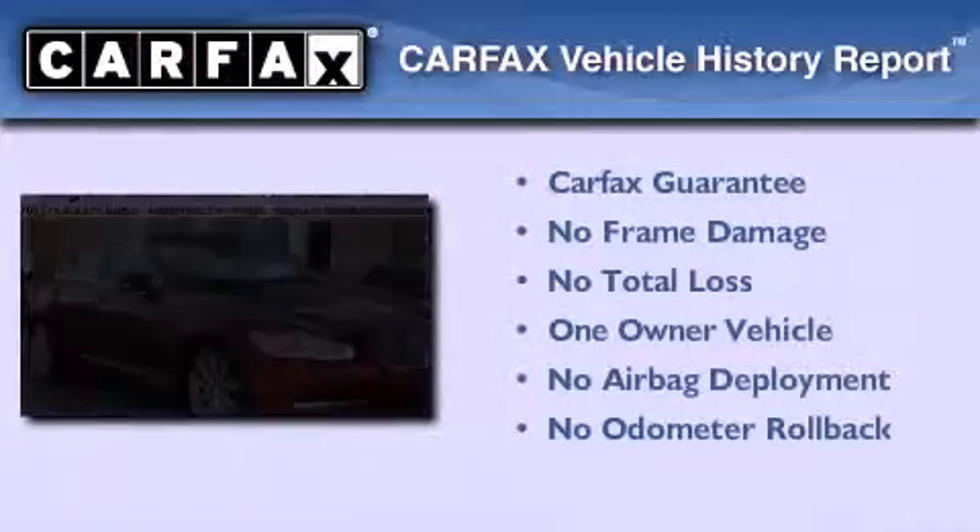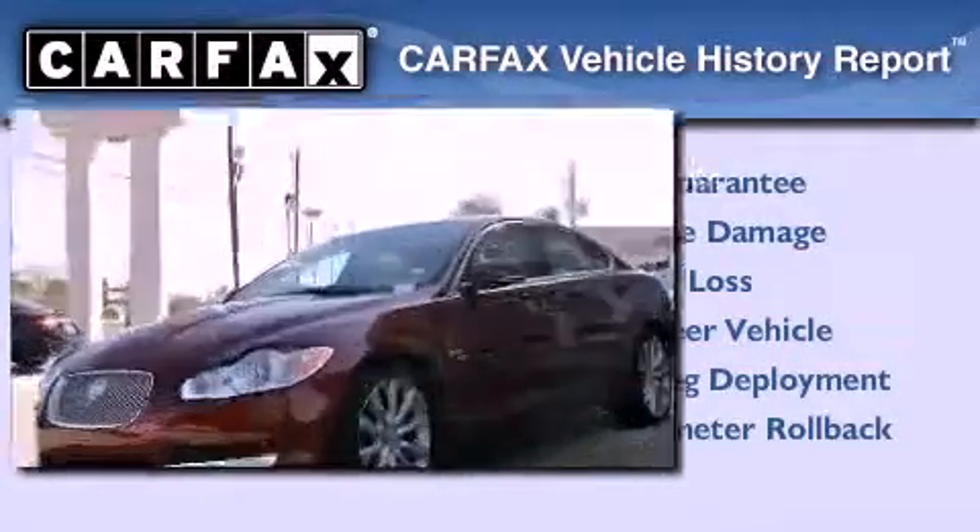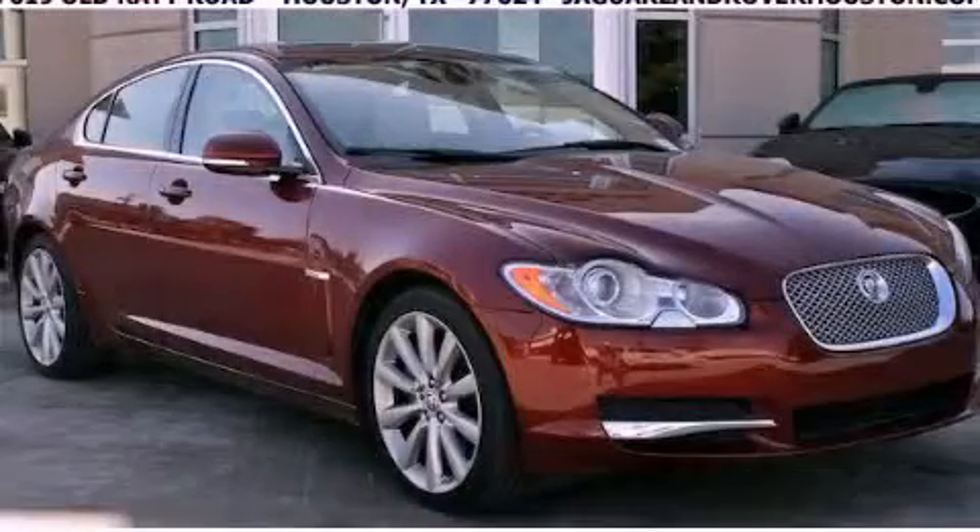This Jaguar has had only one owner, and it qualifies for the Carfax Buyback Guarantee. Please call today to reserve this vehicle for a test drive.